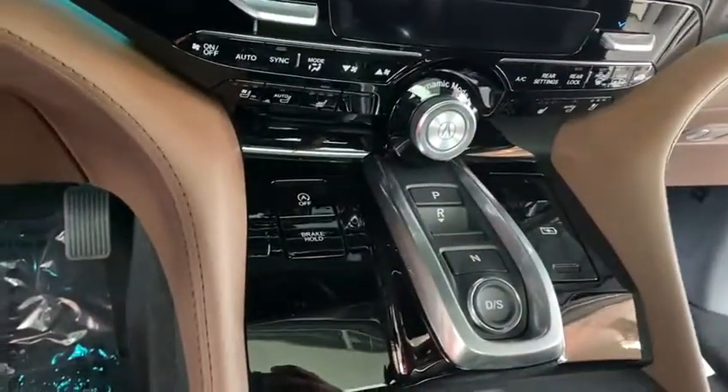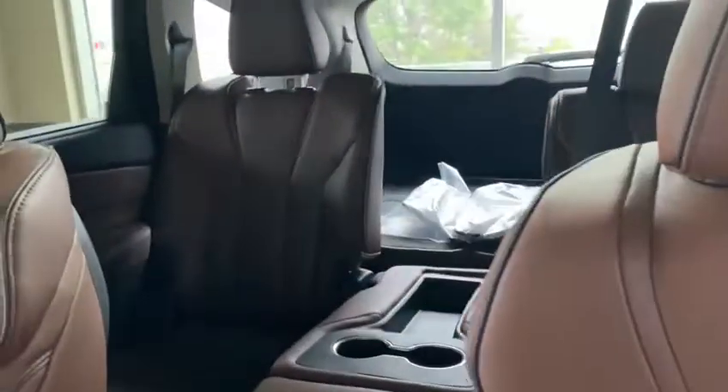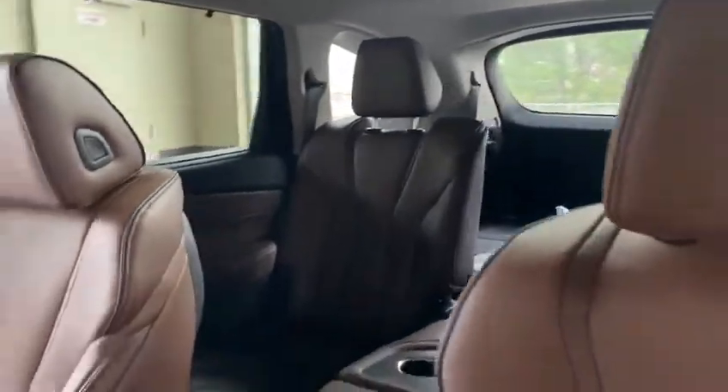Everything you name it, this car has it. It also comes with a wireless charger, a nice panoramic sunroof on the top, heated seats at the back, and lots of storage space as you can see.